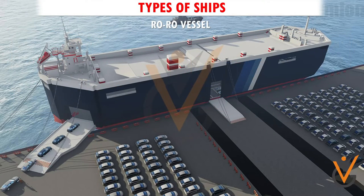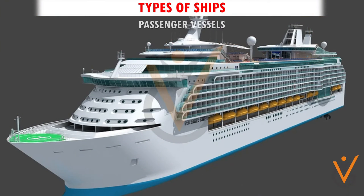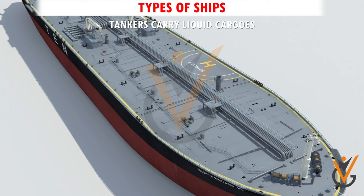RoRo vessels carry roll-on roll-off cargoes, whereas pure car carriers carry only cars inside the cargo spaces. Passenger vessels, on the other hand, are solely designed for the carriage of passengers.